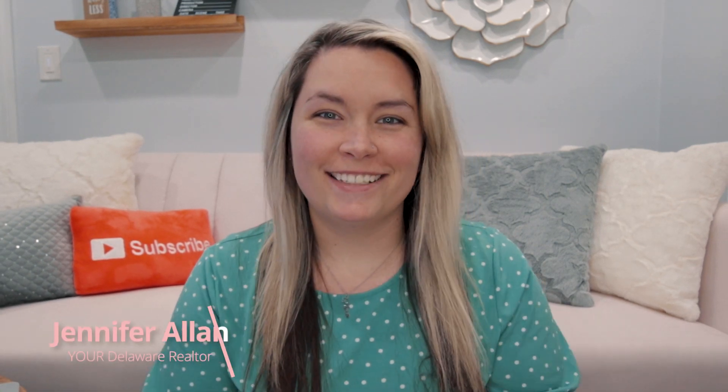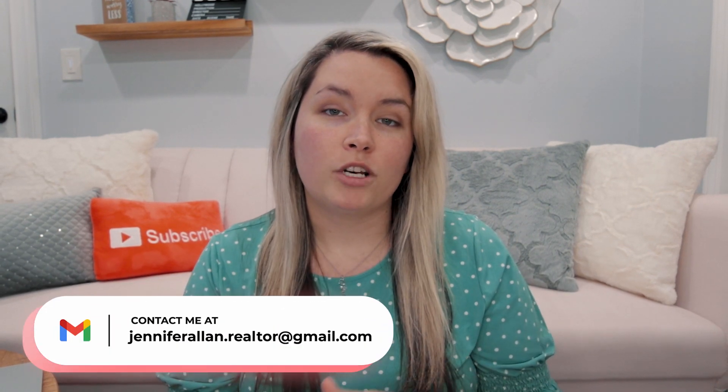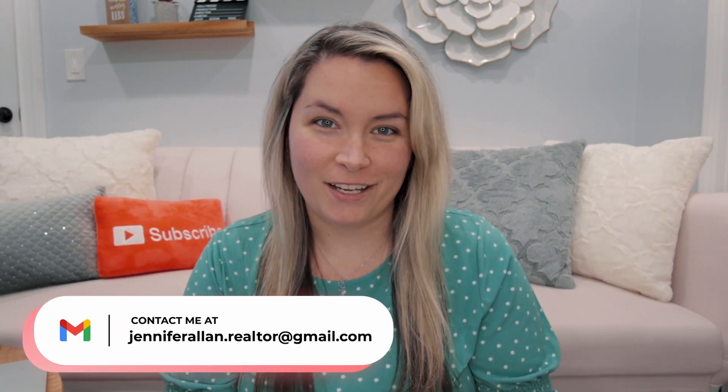Hello everyone, I'm Jen, your Delaware Realtor. Welcome back to my channel — if you are new here, I'm a local Delaware real estate agent that basically covers the entire state because we are so small. So whether you're looking to buy or sell in Delaware, I would absolutely love the opportunity to help you. My information is down below in the description, so please feel free to send me an email.